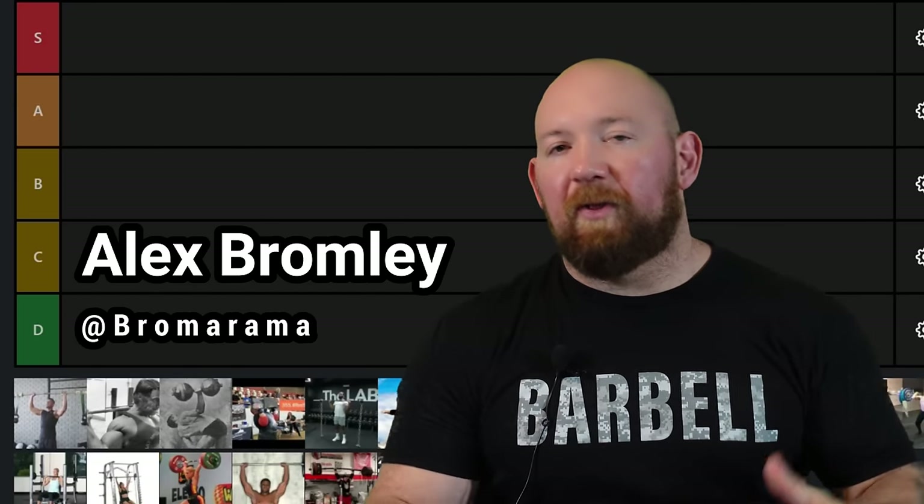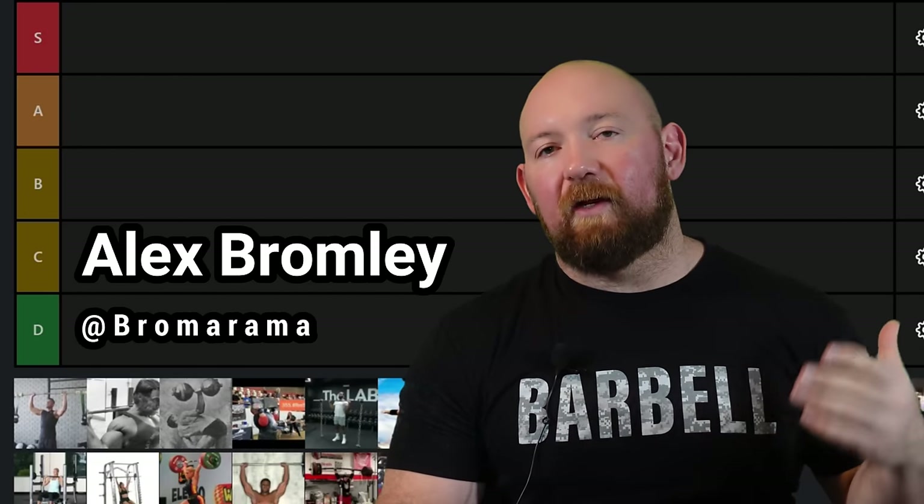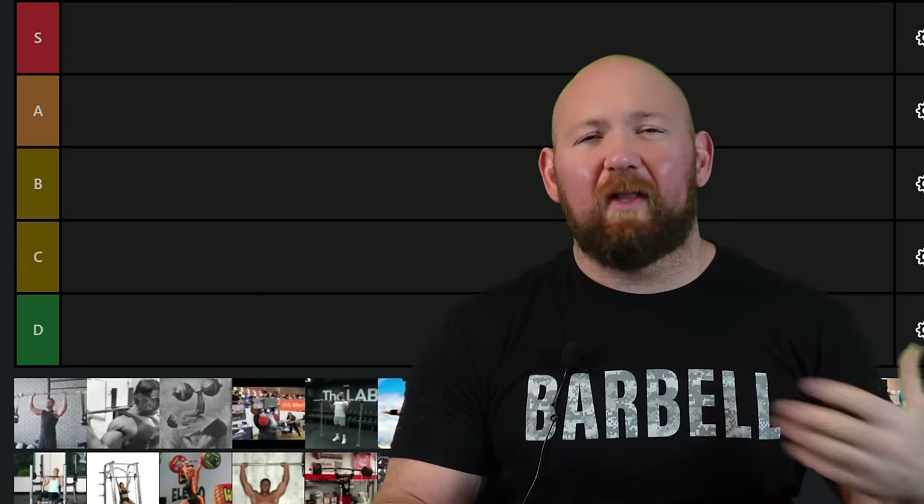Guys, today we're rolling forward with our marathon of tier lists. I am here dedicated to bringing you the lowest value, click-baity, algorithm-exploiting content that I can, and today we're going to do that with the overhead press by popular demand. Are you getting tired of this? I'm not getting tired of this. Let's get started.